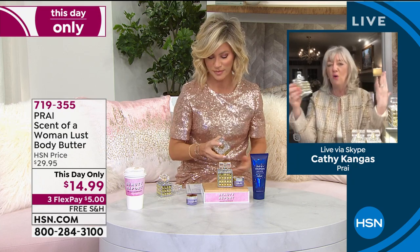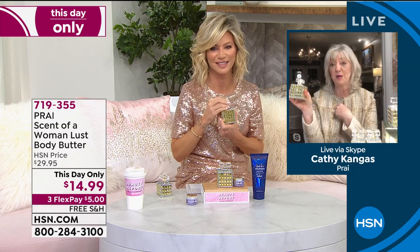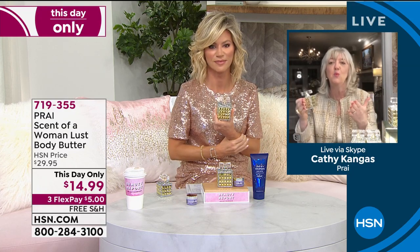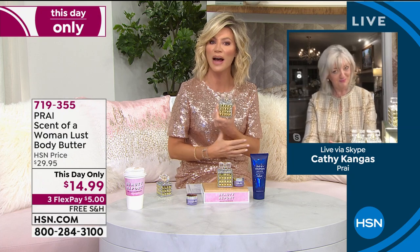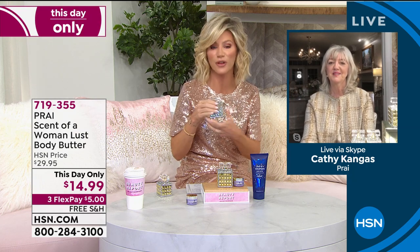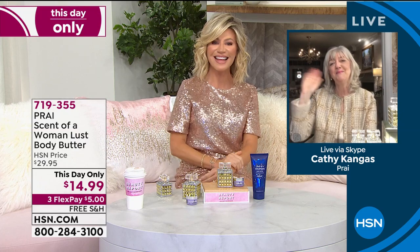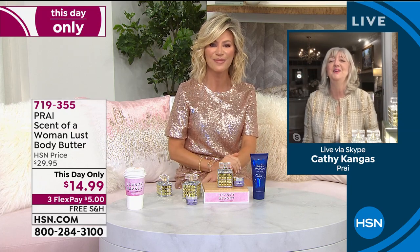You could layer it on and then just spritz your perfume all over to give you that light layer, or spray your perfume in the air and walk through it. It's intoxicating, rich, romantic. If you'd like to pick it up, we have one available for you. Thank you so much, Kathy. It was so nice seeing you. Take good care. Bye-bye.